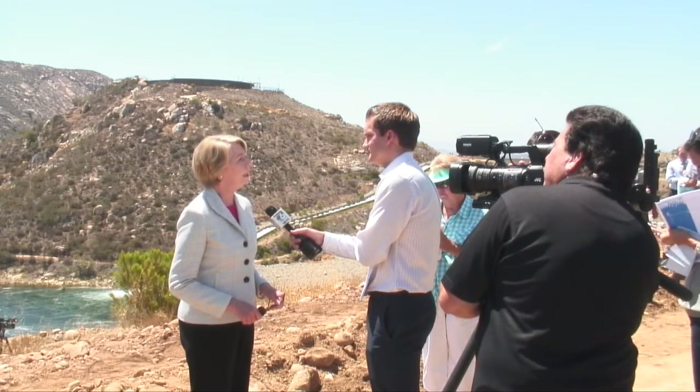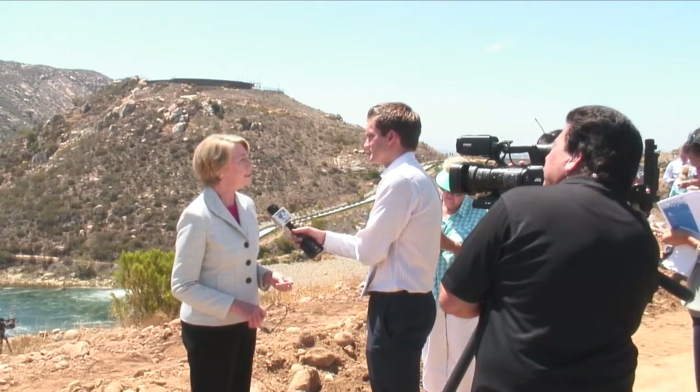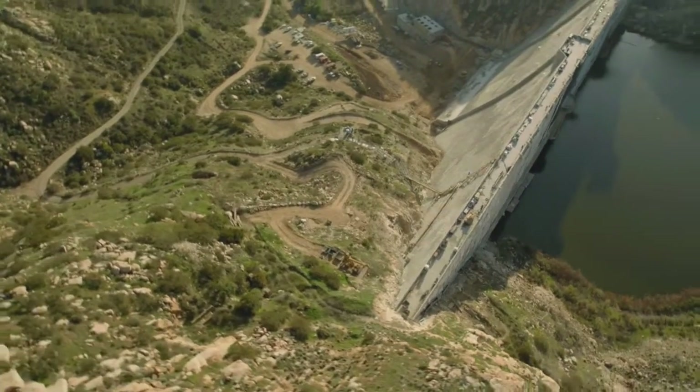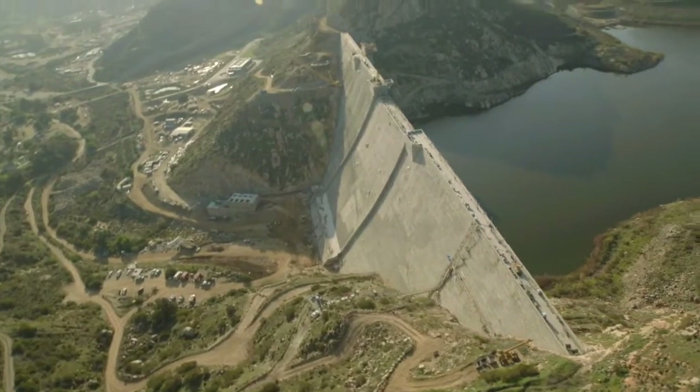It is a strong partnership between the City of San Diego and the Water Authority that brought this vision to fruition. The San Vicente Dam has been owned and operated by the City of San Diego since 1943. The City of San Diego and the Water Authority will share the cost of operating the expanded reservoir.